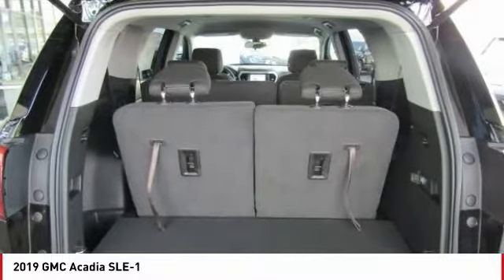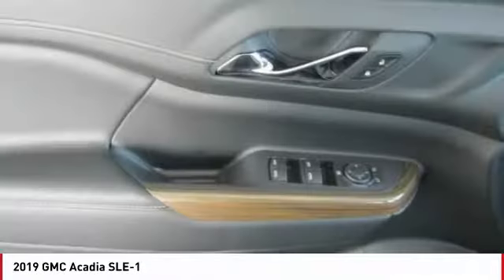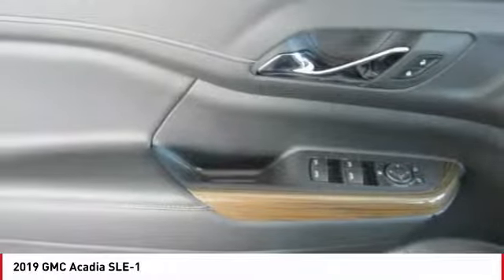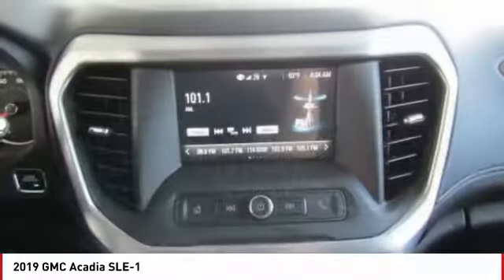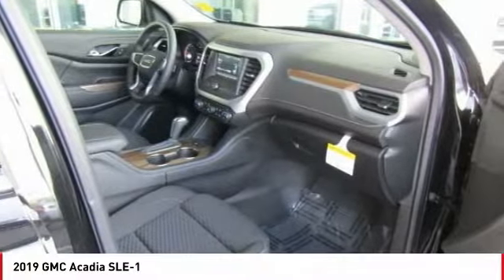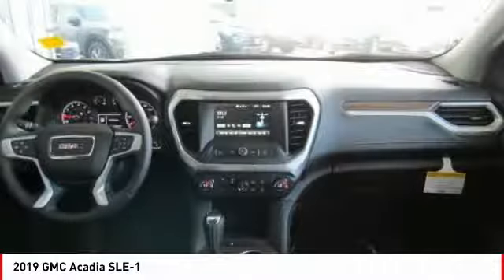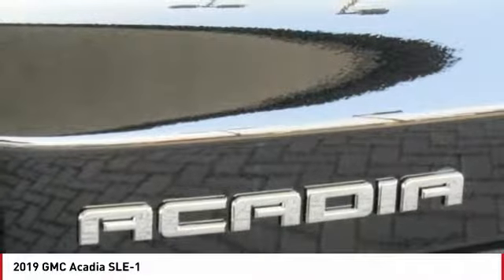Take this vehicle for a spin and see why so many shoppers are now proud owners. Great happens.